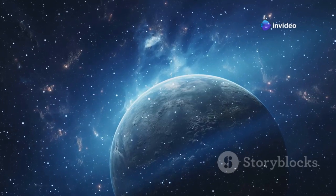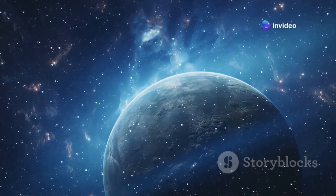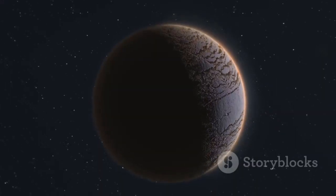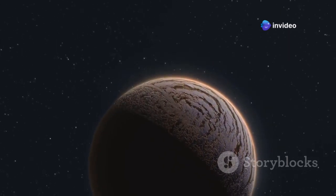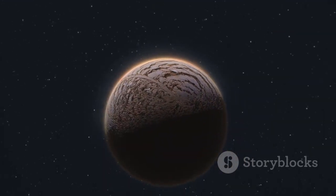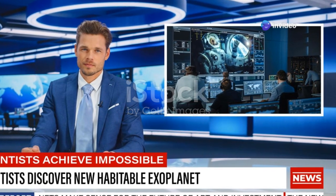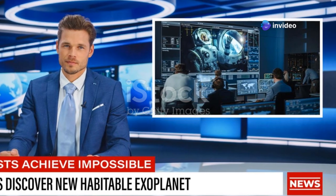However, being in the habitable zone is just the first box to check on our search for life beyond Earth. There are many other factors to consider, such as the planet's atmosphere, its magnetic field, and its geological activity. There are many challenges that Proxima B must overcome to become a true haven for living organisms. From radiation from its star to the composition of its atmosphere, each factor plays a crucial role in determining the planet's habitability. The journey to finding life beyond Earth is a complex and fascinating one, filled with both challenges and incredible possibilities.